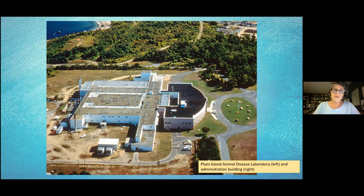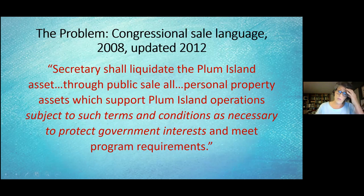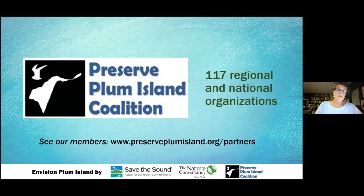The fact that the Animal Disease Center is moving to Kansas brought about a piece of legislation in Congress in 2008, updated in 2012, that actually put this amazing island on the auction block. This is where the campaign to save Plum Island began, because people recognized it had incredible natural, cultural, and historic resources and that it should not be sold to the highest bidder. Normally, publicly owned lands would be transferred to another agency, not sold to developers.